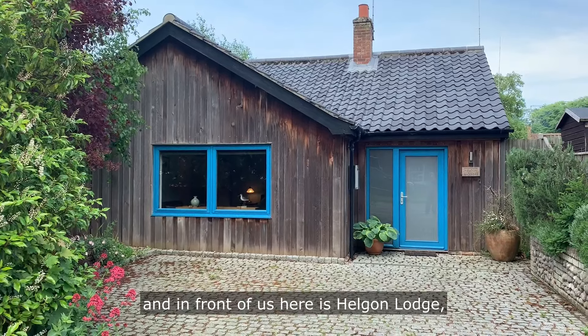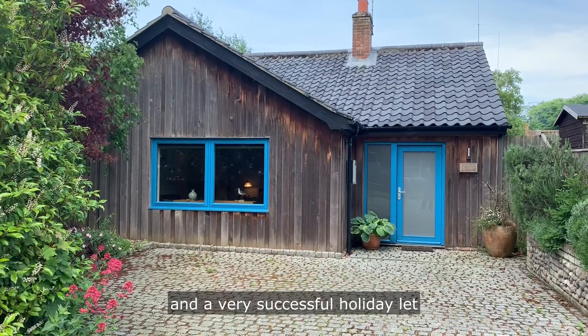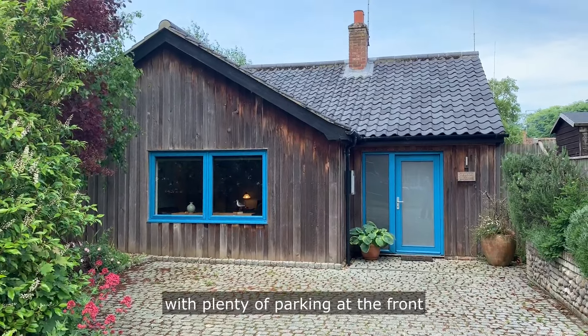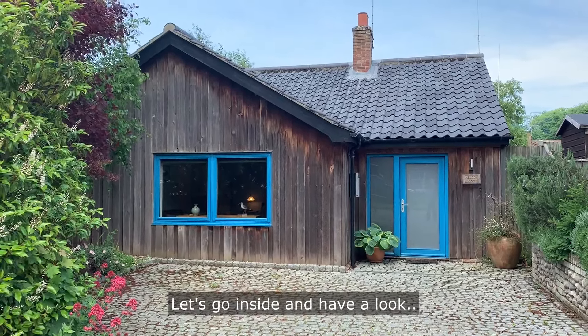In front of us here is Hellborn Lodge, a three-bedroom single-storey property and a very successful holiday let with plenty of parking at the front and a private enclosed garden at the rear. Let's go inside and have a look.